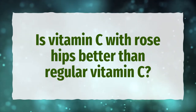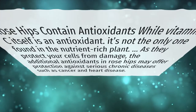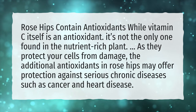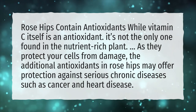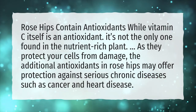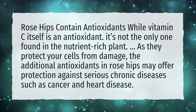Is vitamin C with rose hips better than regular vitamin C? Rose hips contain antioxidants while vitamin C itself is an antioxidant — it's not the only one found in the nutrient-rich plant. As they protect your cells from damage, the additional antioxidants in rose hips may offer protection against serious chronic diseases such as cancer and heart disease.